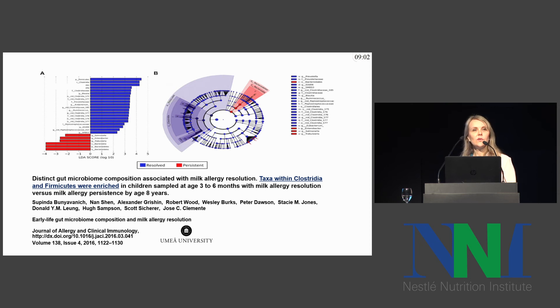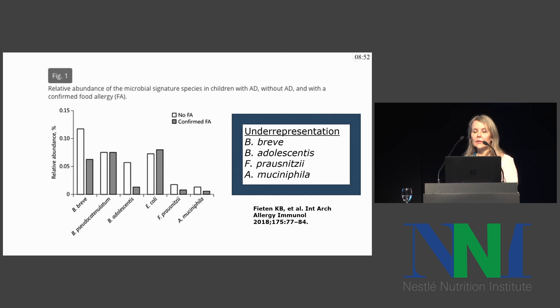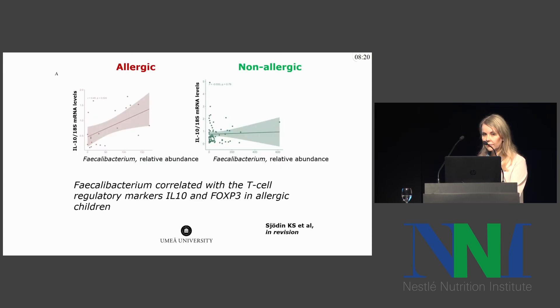However, the resolution of this analysis was only at the phylum and class level. In a more recent study, there have been efforts to achieve higher resolution. The authors compared children with eczema and confirmed food allergy versus eczema and no food allergy, and reported under-representation of specific taxa within Bifidobacteria, as well as Faecalibacterium prausnitzii and Akkermansia muciniphila. We also have an interest in Faecalibacterium, and in one of our cohorts we see that the relative abundance of Faecalibacterium correlates with the T-cell regulatory markers IL-10 and FOXP3 in allergic children.